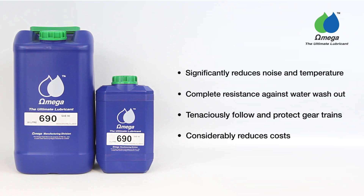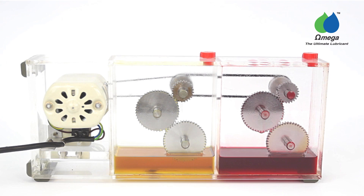To demonstrate this, Omega 690 and a branded competitor oil are used to fill a gearbox and two containers.